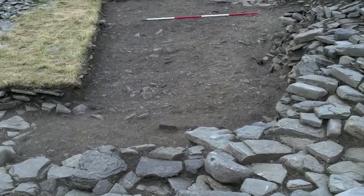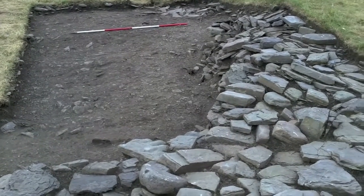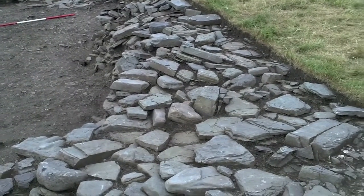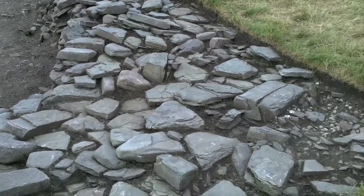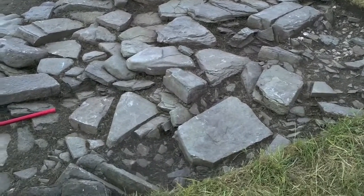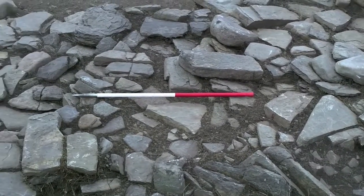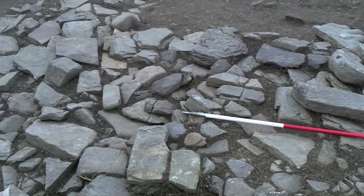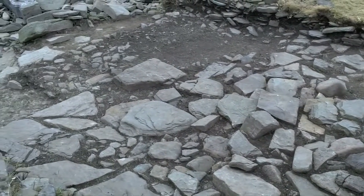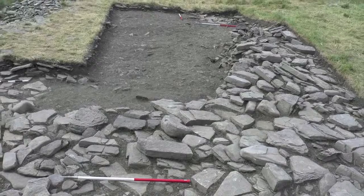This is the landward trench which shows this massive arc of stonework, which is possibly part of a broch wall, and links with the arc of stonework that we found on the beach section. So this is really very exciting. It looks as if we have a multi-period site with a broch on it. We've also been able to link the archaeology through to the beach section, and this is what it looks like within the final photograph.